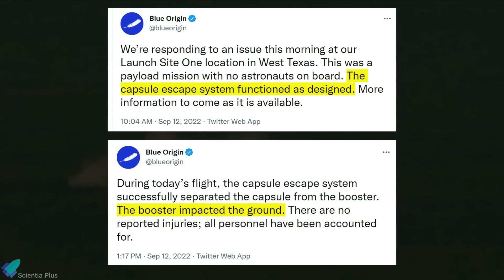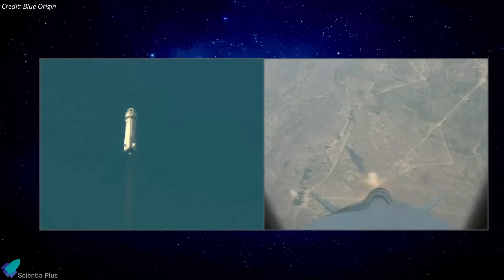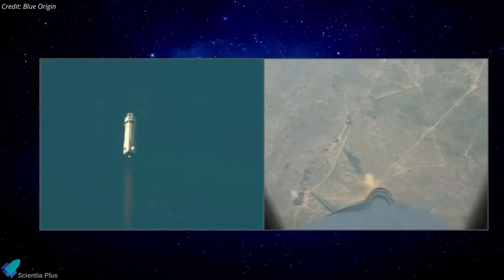Blue Origin tweeted later that the capsule escape system functioned as designed and the booster impacted the ground after the launch failure. It is currently unclear what caused the anomaly; however, the engine's behavior may indicate a propulsion system malfunction.